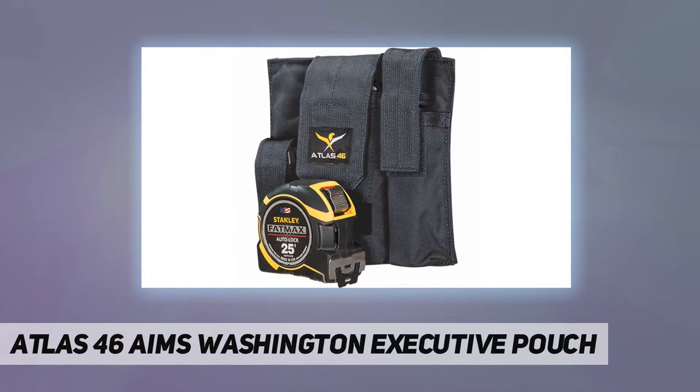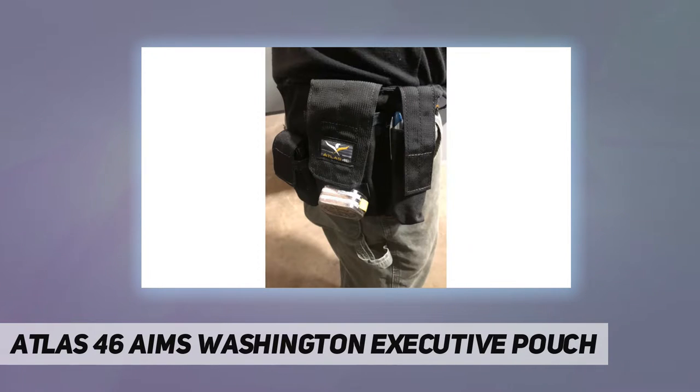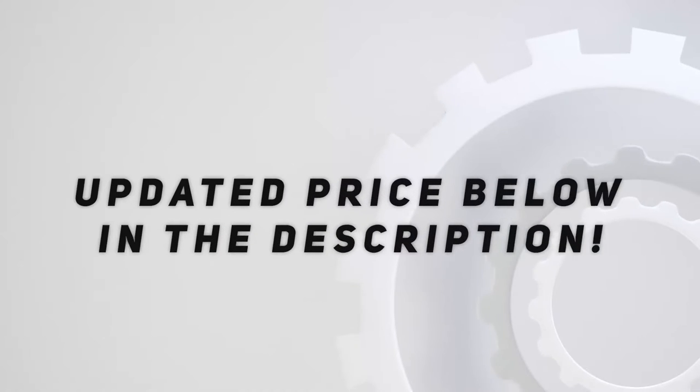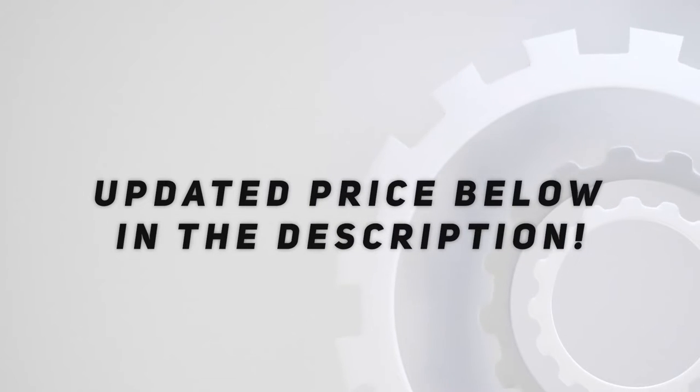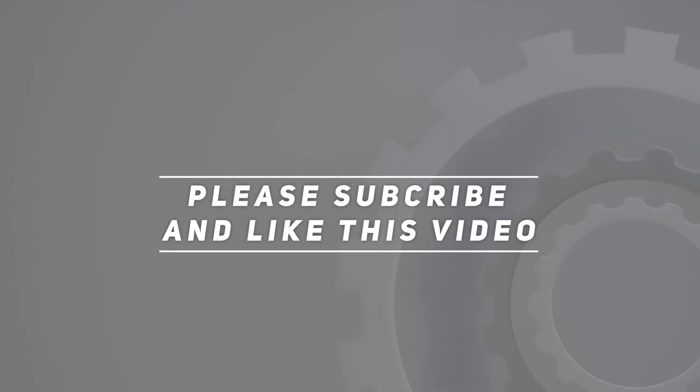Atlas 46 also proudly provides a trial period of 46 days — test it, review it, inspect it, and send it back to the company if it isn't for you. They are confident in their product enough to let you try it out for 46 days. Tools not included. Check out the video description for the updated price. Thank you for watching — please subscribe and hit the like button.